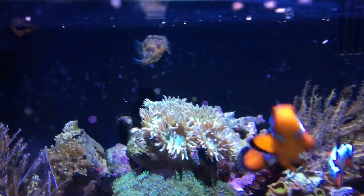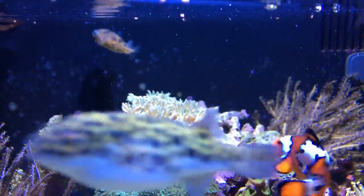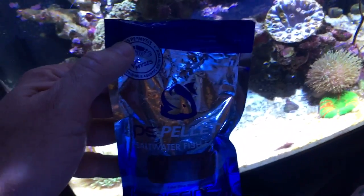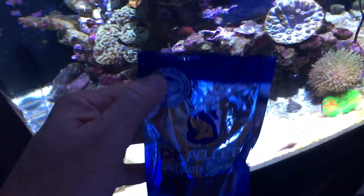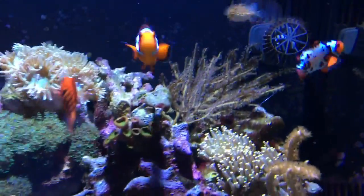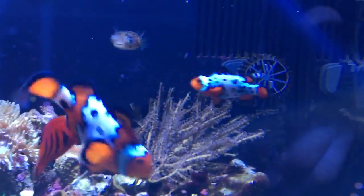which is a much easier food to feed. So next time you're in your local store, take a look to see if they have the PE Pellet by Pycene and support your local fish store. Thanks so much for watching, guys. Peewee and I will see you all next week.